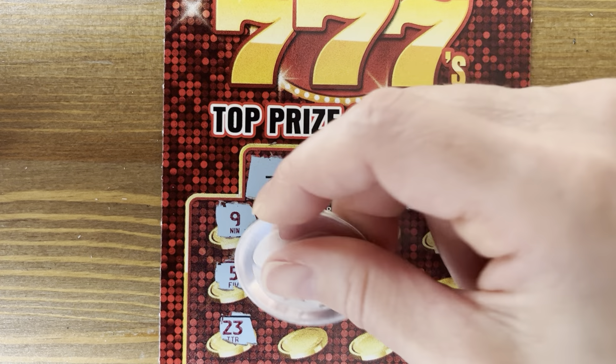Come on, triple sevens — my first time playing. I usually have pretty good luck. We've had five winners so far — $45 back. Numbers 11, 38, 18, and 33. We found the single seven and the double seven — can we find the triple seven? There's another double seven on ticket 23. $4 and $25 for a $5 winner — we're at $50.